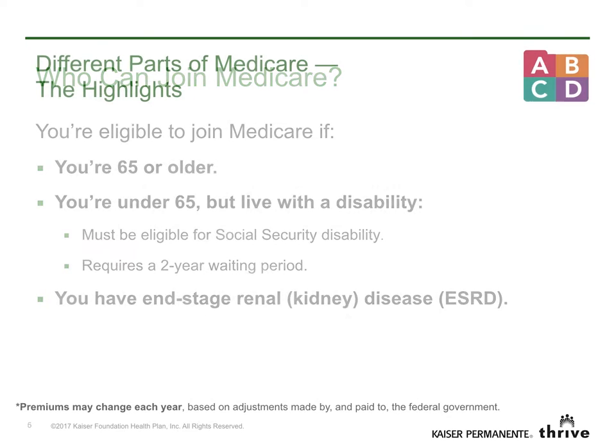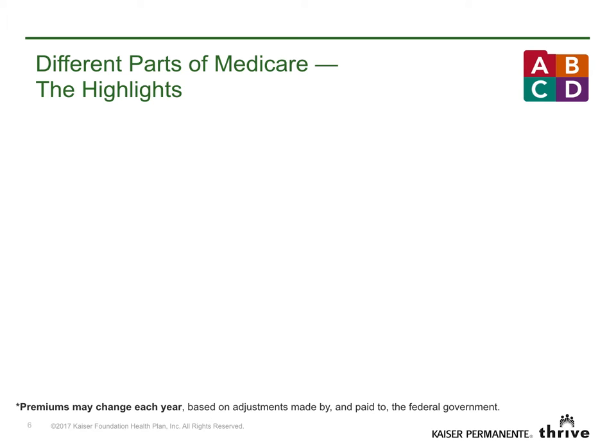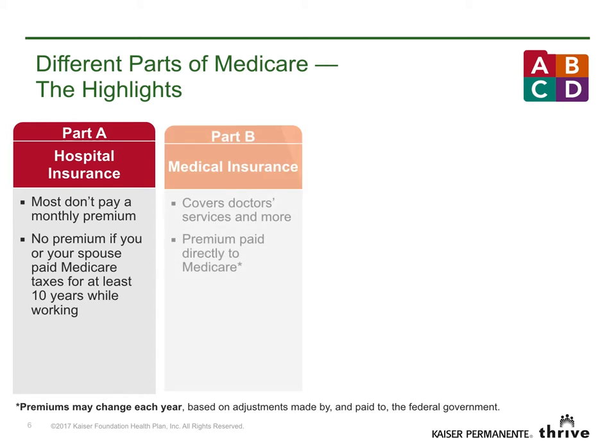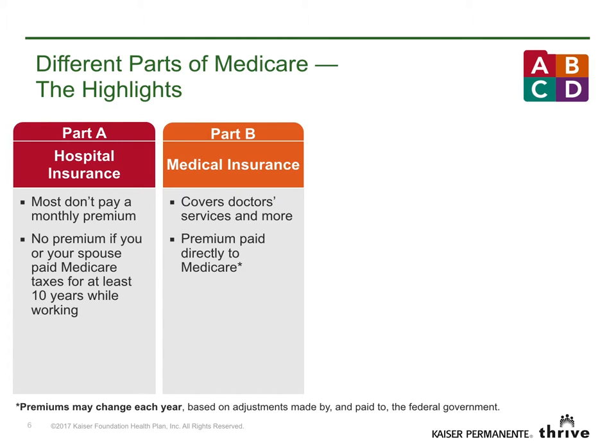Medicare has four parts: A, B, C, and D. Part A is usually free if you or your spouse paid Medicare taxes for at least 10 years. Part B covers doctor services and more. Most people pay a standard premium to the federal government. This amount could be higher based on your income. If you don't enroll in Part B when you're first eligible, your premium may increase 10% for each 12-month period you decline coverage.